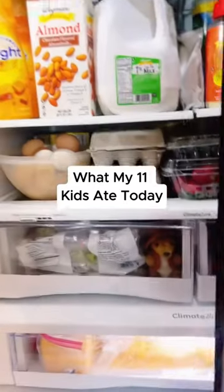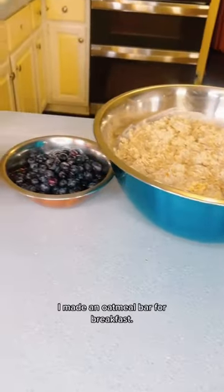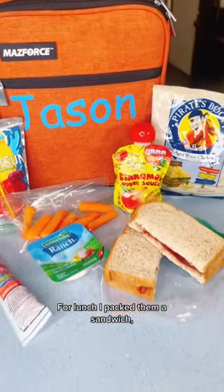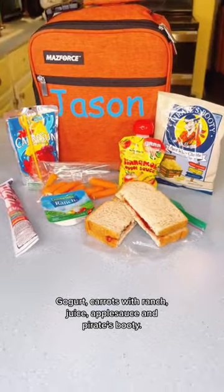Here's what my 11 kids ate today. I made an oatmeal bar for breakfast. For lunch, I packed them a sandwich, go-gurt, carrots with ranch, juice, applesauce, and Pirate's Booty.